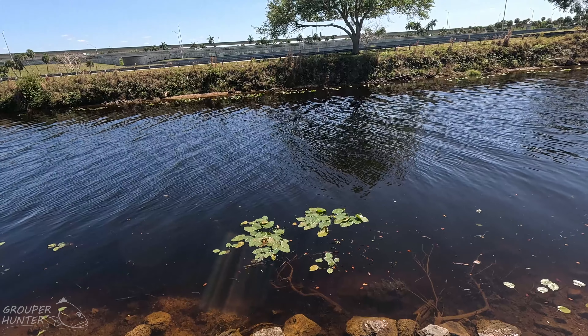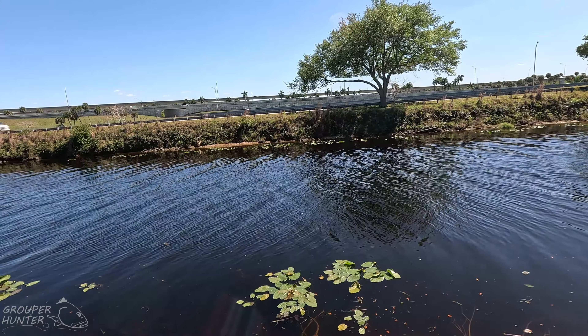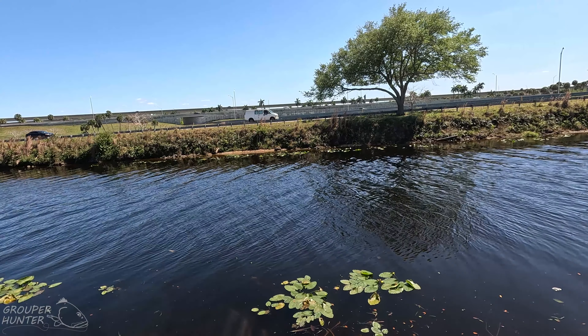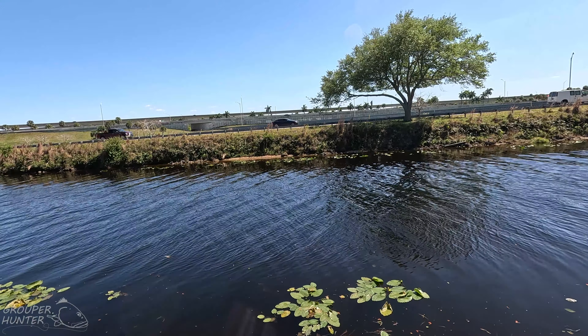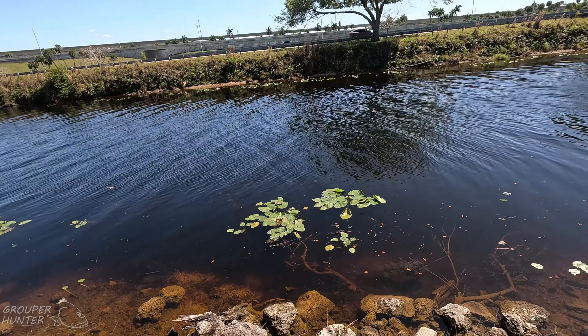If you look on the other side of the bank, you notice that there's lily pads and there's an open space between the lily pads and the shoreline. I would cast a lure all the way to the end of the shoreline, work there, and then work it back here.